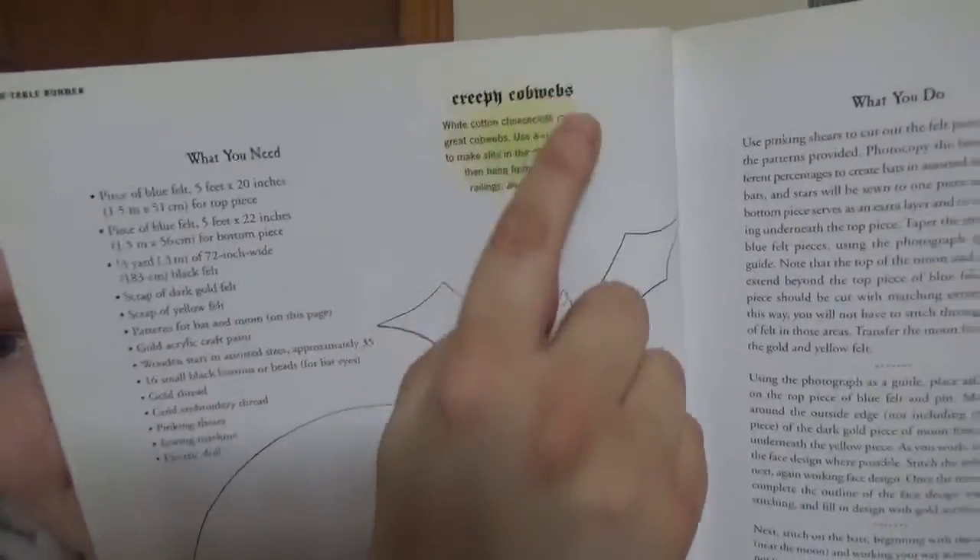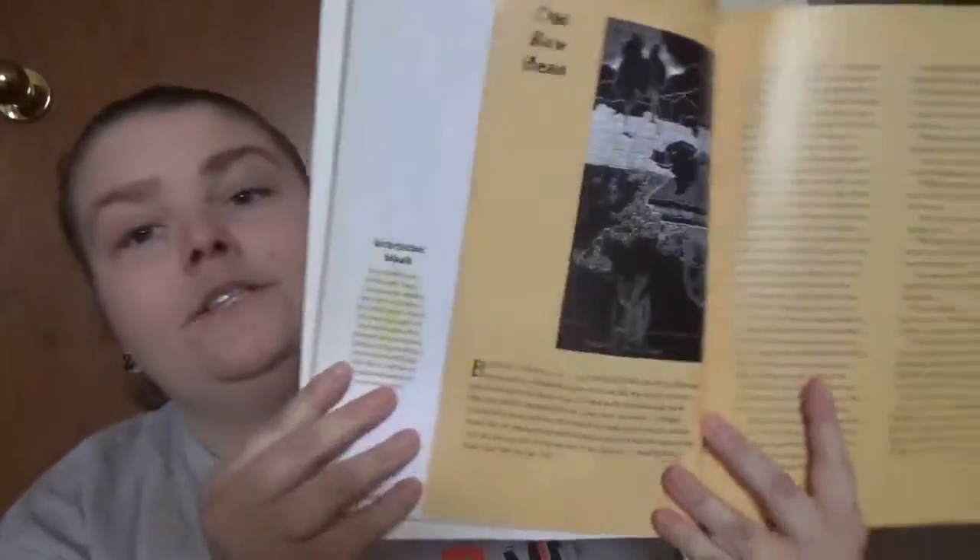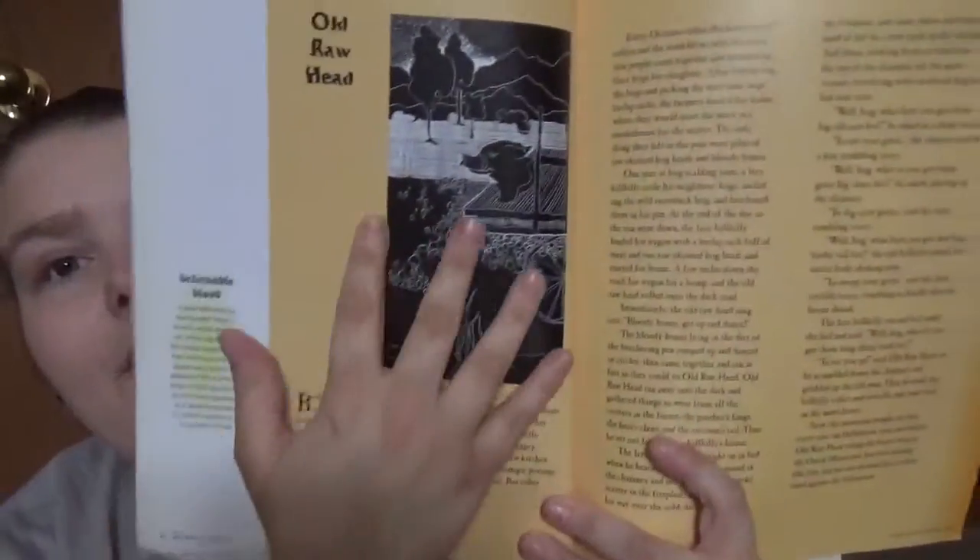Throughout the book you get little pieces of information or facts highlighted. For example, one tip is that white cotton cheesecloth makes great cobwebs — use a craft knife to make slits in the cheesecloth and hang from ceilings, rugs, and furniture. Another fact: in the 19th century people were so afraid of being buried alive that coffins were invented with an emergency air supply and an alarm system. The ghost stories have an orange background with some sort of picture.